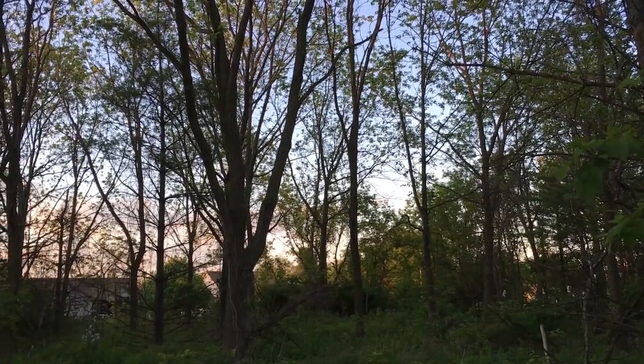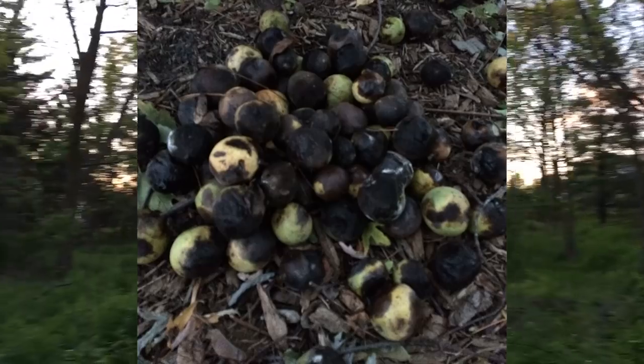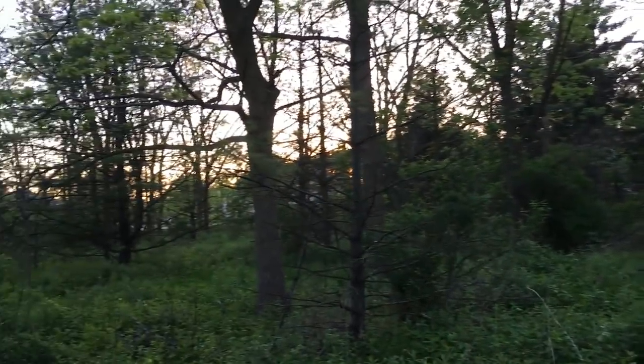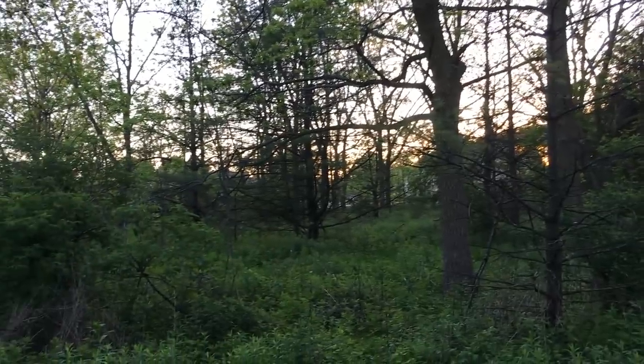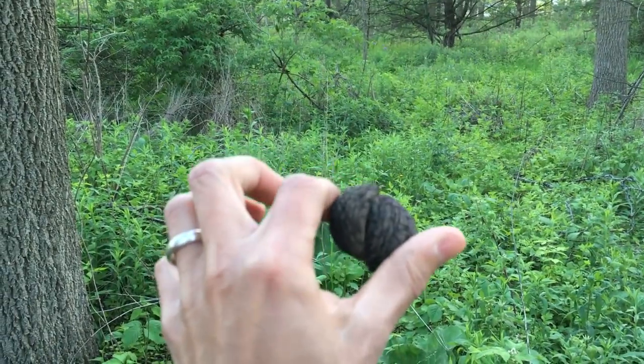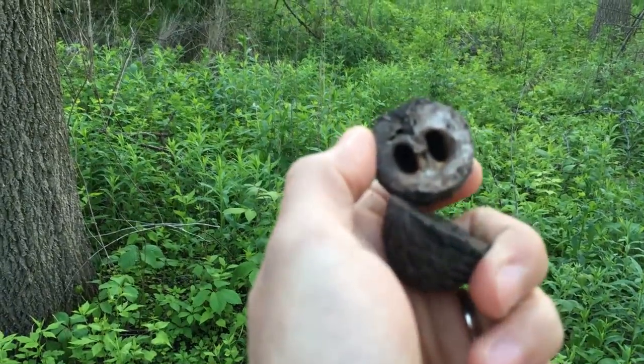They're pretty hard, and as they sit on the ground for a while they'll start to rot and turn black. The fruit on the outside will get kind of rotten and gross, which will reveal the husked walnut on the inside, which would look like this. And if you crack it open, there's the actual walnut meat.